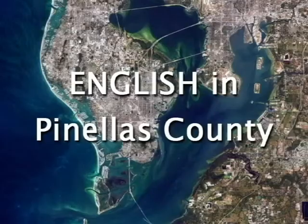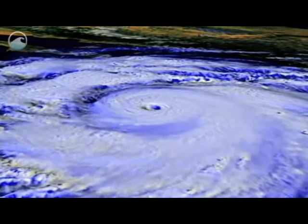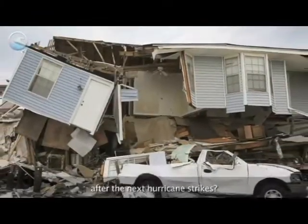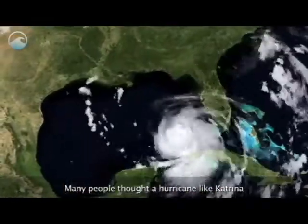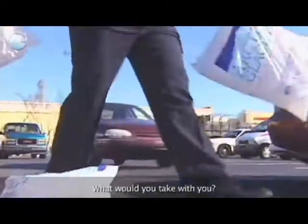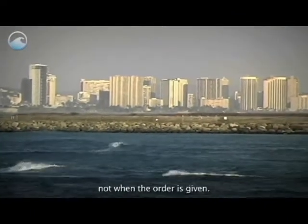Welcome to English in Pinellas County. Could this be what your home looks like after the next hurricane strikes? Many people thought a hurricane like Katrina would never really happen. If you had to evacuate, where would your family go? What would you take with you? The time to decide and the time to prepare is now, not when the order is given.